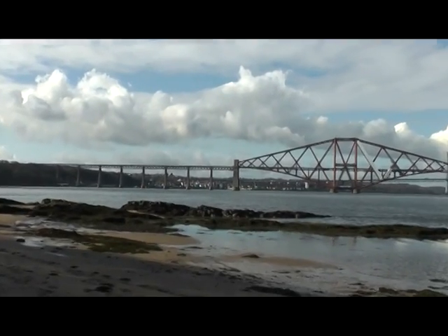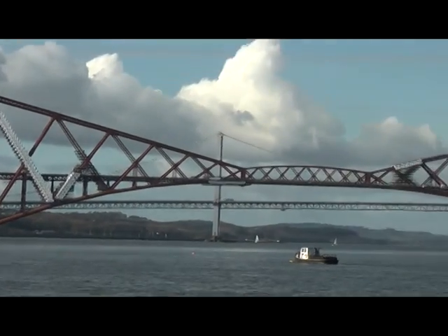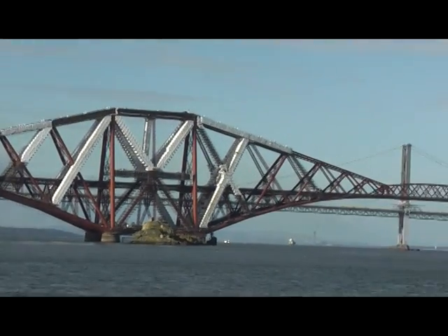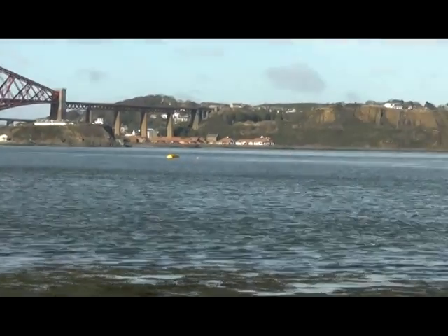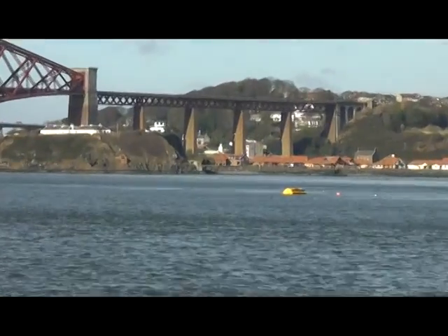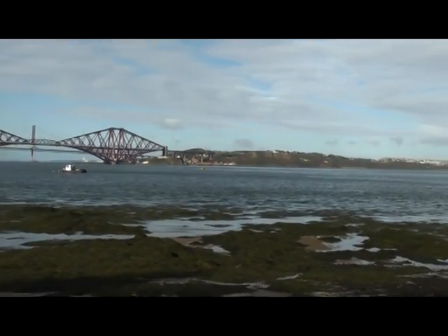And here we see the Forth Road Bridge. It's one and a half miles long and it was opened on the 4th of March 1890. Now this bridge connects Scotland's capital city of Edinburgh with Fife. So as you can see in the distance there, the coastline of Fife.